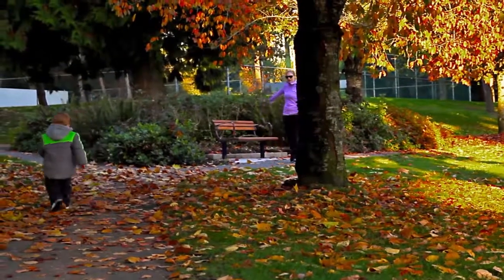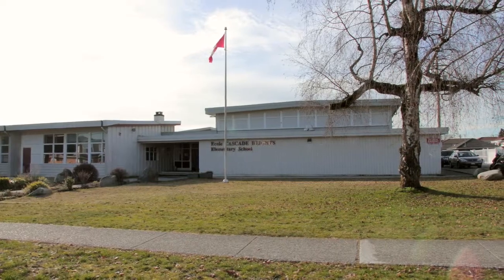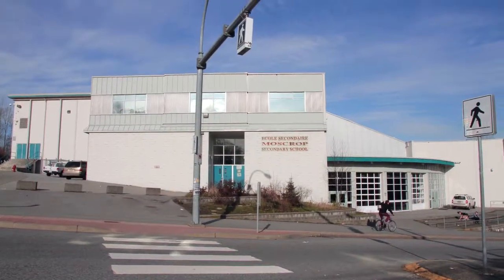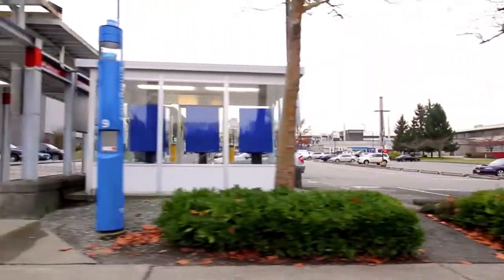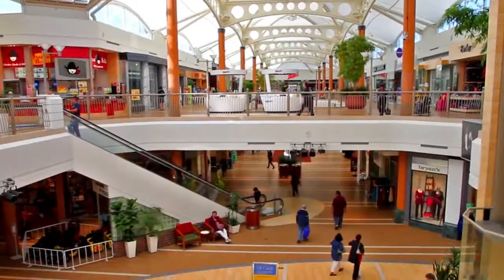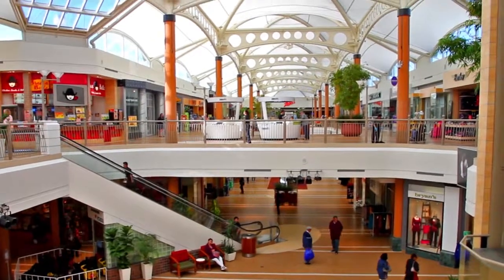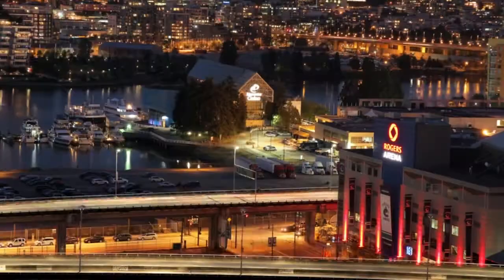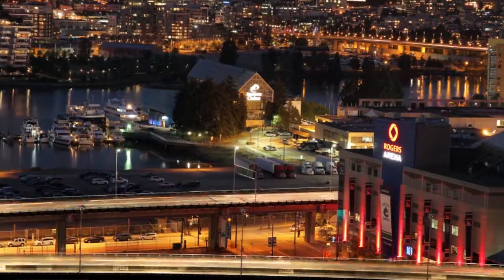Ideally situated for students of any age, this home is just minutes from Cascade Heights Elementary School, Moscrop Secondary, and the main campus of BCIT. And you're only a short drive to Brentwood Town Centre and Metrotown, both with an array of stores, restaurants and services, and both with access to the SkyTrain network for an easy commute into downtown Vancouver and around the city.